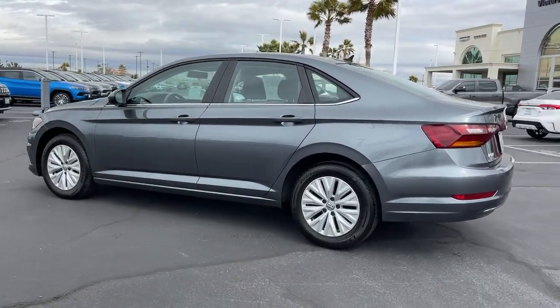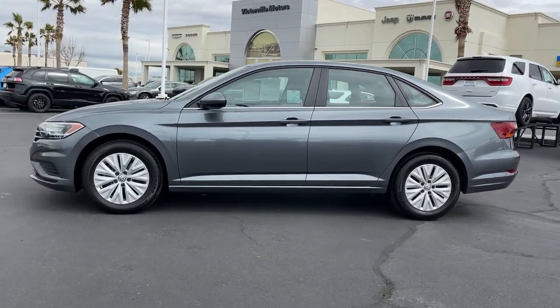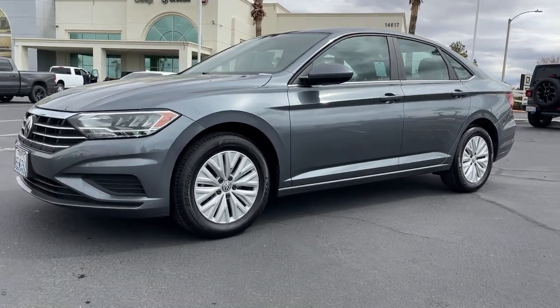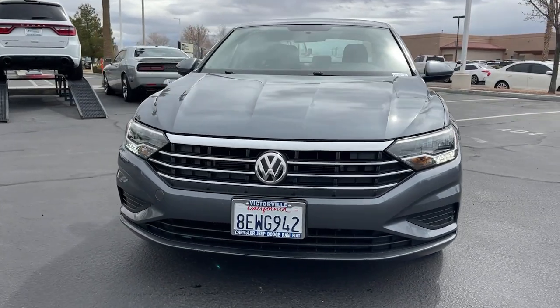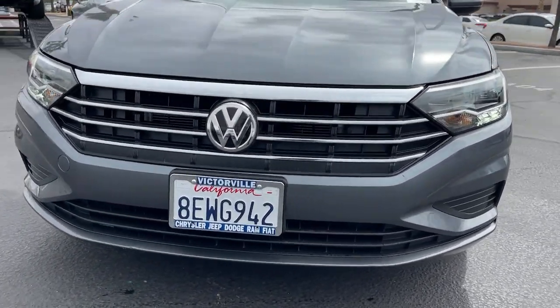These are just some of the great options this vehicle comes with: keyless entry, aluminum wheels, steering wheel audio controls, electronic stability control, alarm, intermittent wipers, traction control, tire pressure monitoring system, passenger vanity mirror, and rear reading lamps.